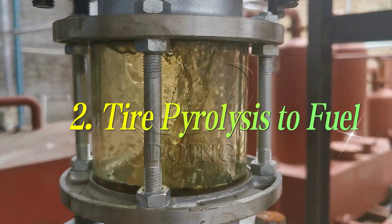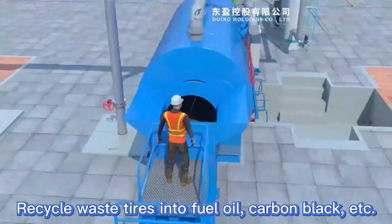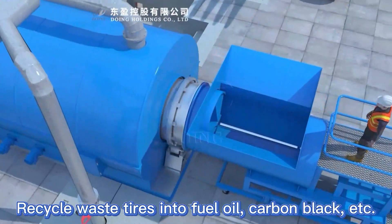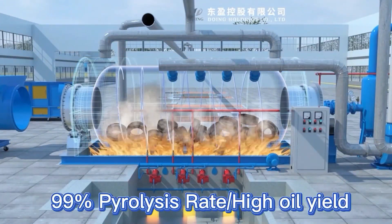The other way is to recycle waste tires into fuel oil, carbon black and thin gas. Through efficient pyrolysis processes, we can convert waste tires into valuable resources.